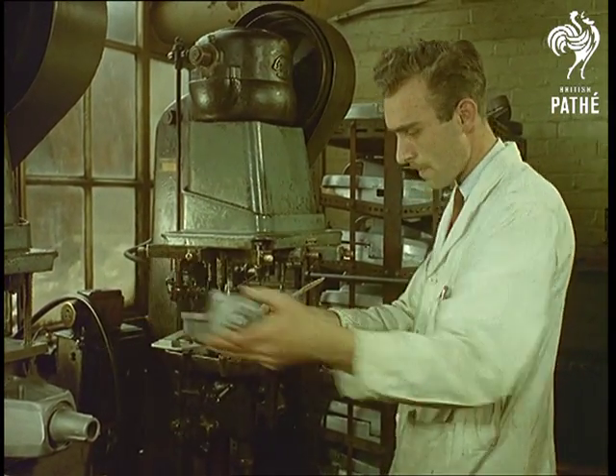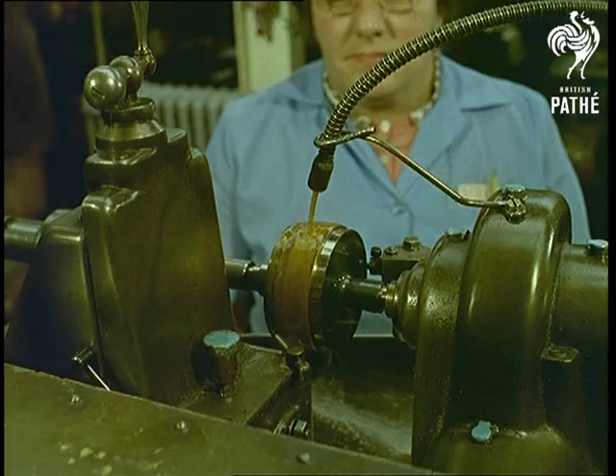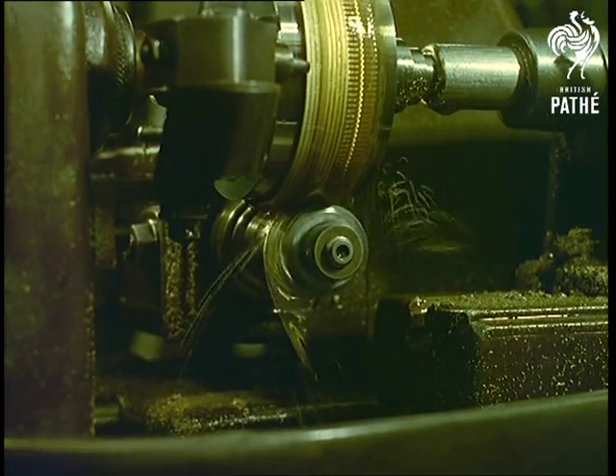We're watching the monsters being made. Basically, a parking meter is an accurate alarm clock. There are well over 25,000 of them in this country, most of them made at this Kingston-on-Thames factory.